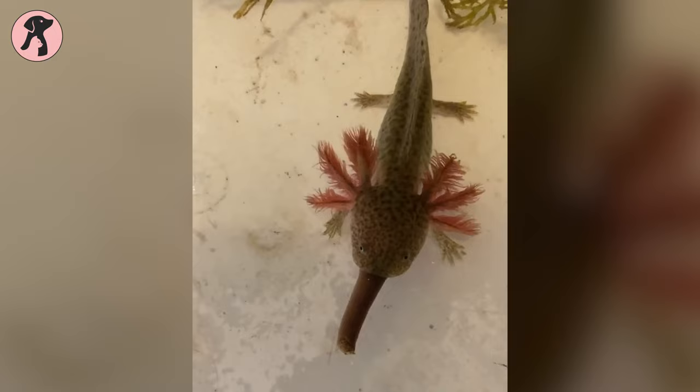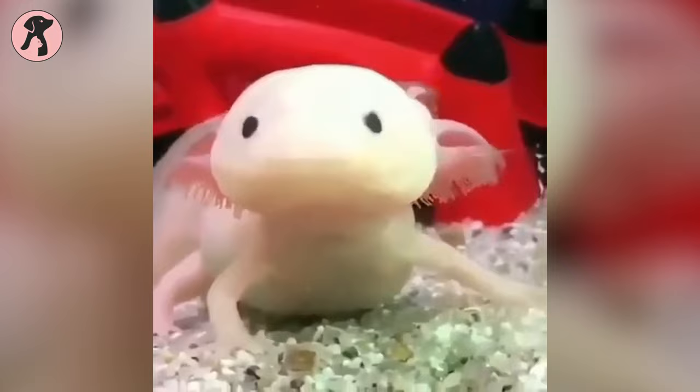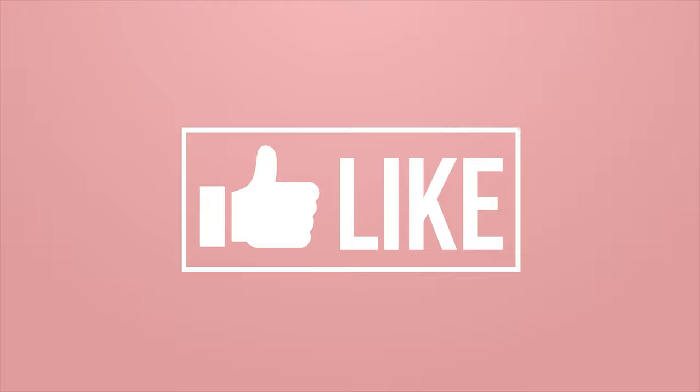So, these are the axolotl facts that will surprise you. Hope you get to know about axolotls more and consider making them your next exotic pet. Thanks for watching the video — like, comment, and share if you find it useful. Subscribe to the channel and press the bell icon for further updates.